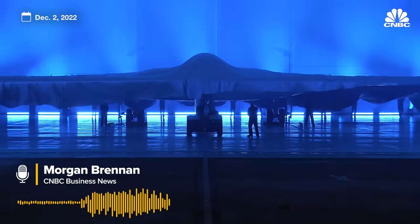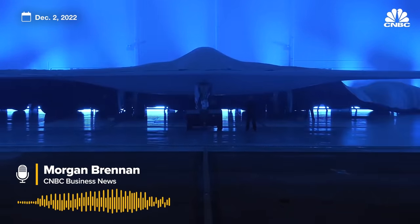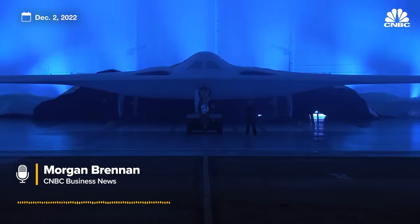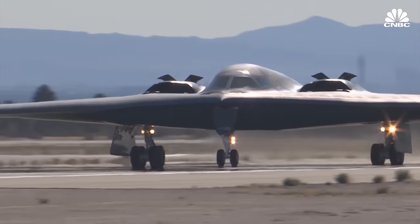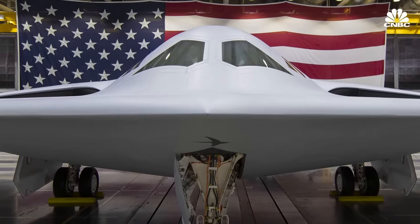This is the Northrop-made bomber touting a space-age stealth coating. It has the ability at some point to fly without a pilot. It's designed to deliver conventional and nuclear weapons. The U.S.'s bomber fleet is getting old, and if the Air Force is going to keep ahead of the competition, then the B-21 must rise to the occasion.